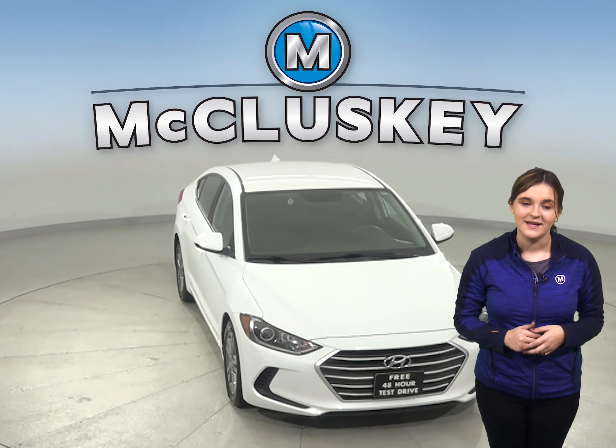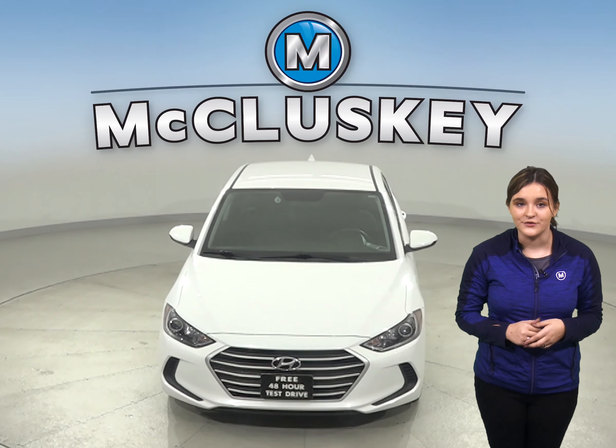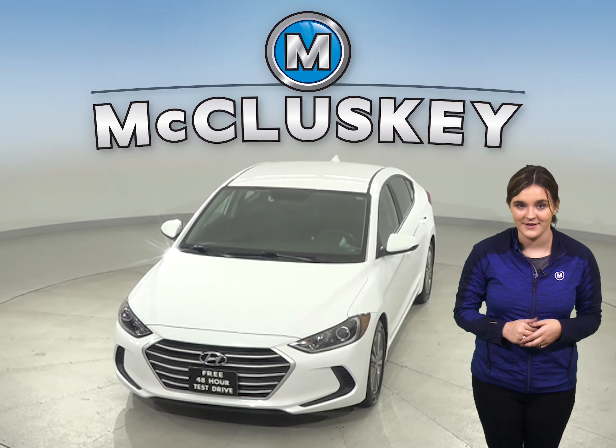So come on down and take this Elantra on one of our free and exclusive 48-hour test drives today.